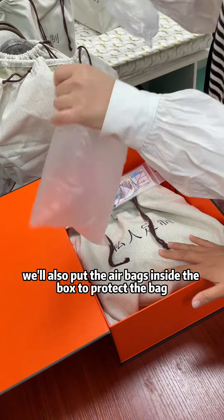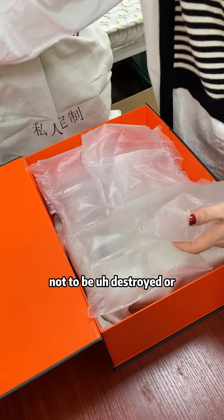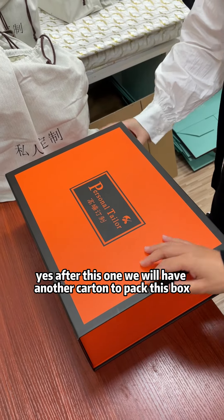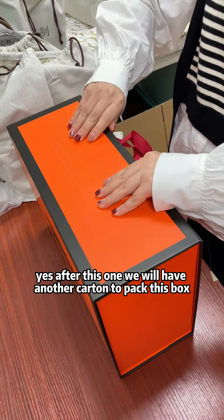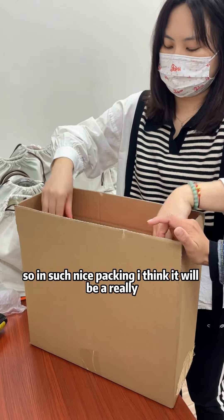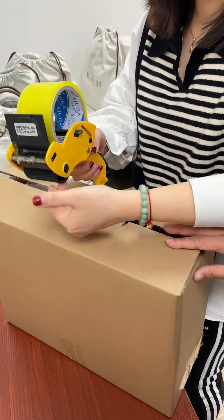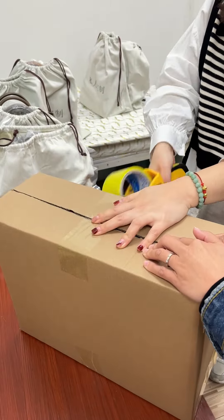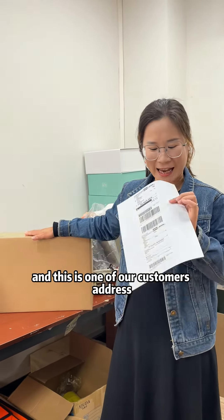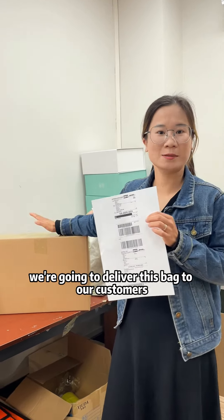We also put airbags inside the box to protect the bag from being damaged or broken. After this, we use another cotton wrapping to pack the box, and then place it inside another outer box. With such nice packaging, I think it will make a really good present for your friends, for yourself, or for your family. Finally, this is a well-packed hammock bag. This is one of our customer's addresses and this is a waybill — we're going to deliver this bag to our customer.